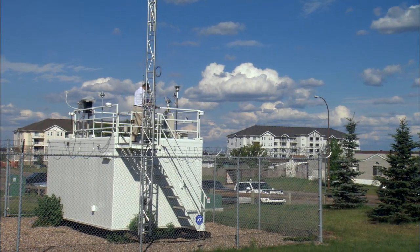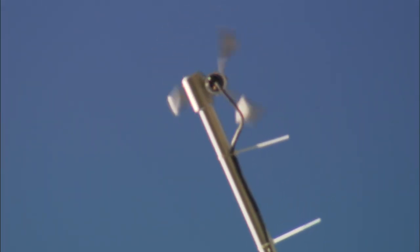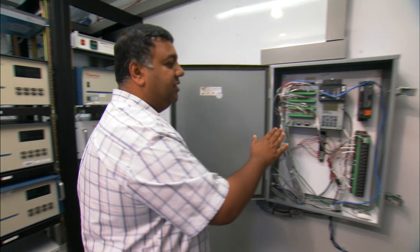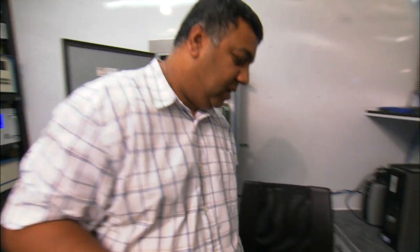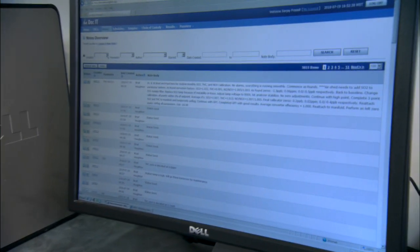Air monitoring in Wood Buffalo is perhaps the most extensive of any region or airshed in Alberta. The types of air monitoring being done are very much state-of-the-art. Ambient air is drawn through this glass manifold and passed onto continuous analyzers that monitor specific parameters, scanned five times a minute. This data logger transfers the data to a hub in Edmonton and through to our website, where it is available in real time.